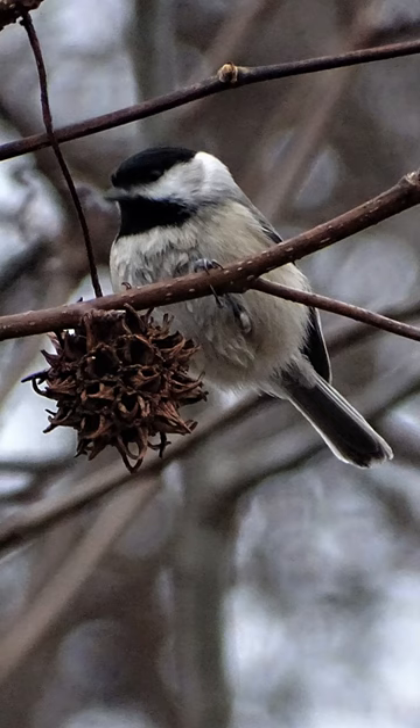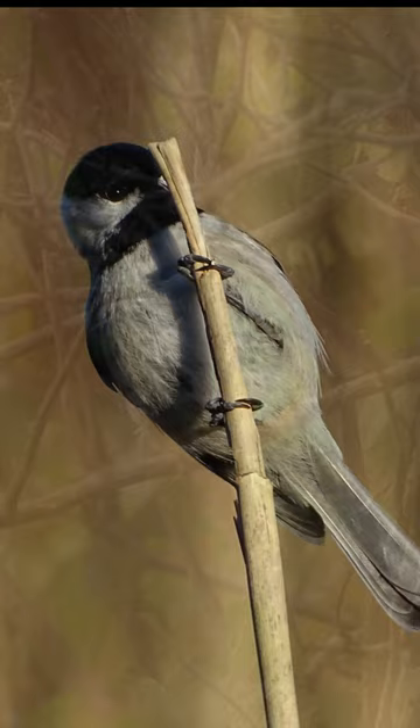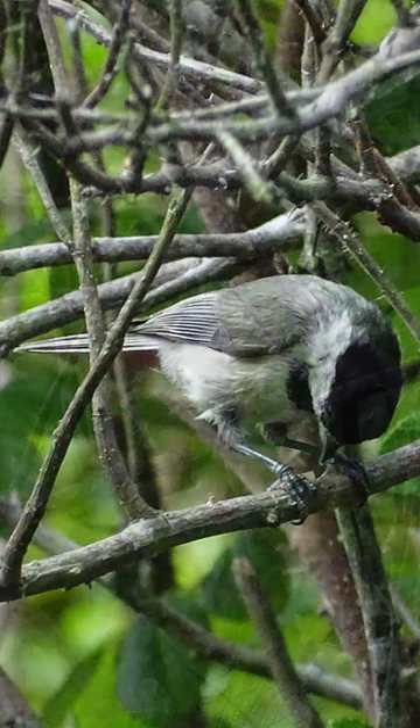Sweetgum and cattails are two plants that provide seeds. The birds rely on these hordes when other food becomes scarce. In winter, the Carolina chickadee's diet is about half plant, half animal. The rest of the year, about 80-90% of their diet is animal, mostly insects and spiders.